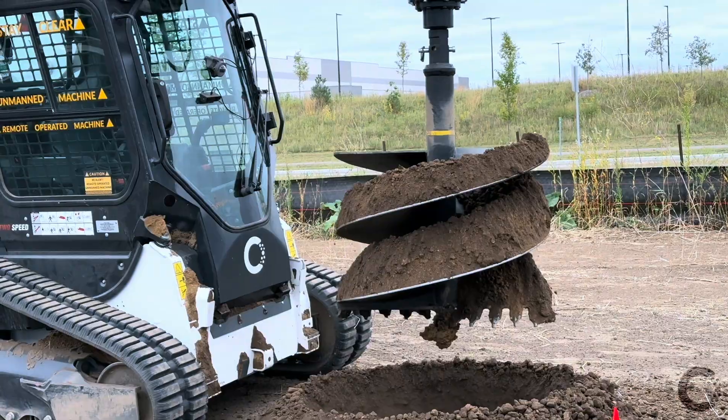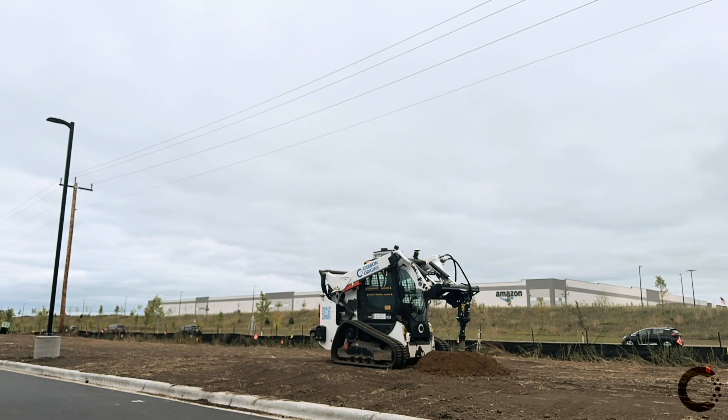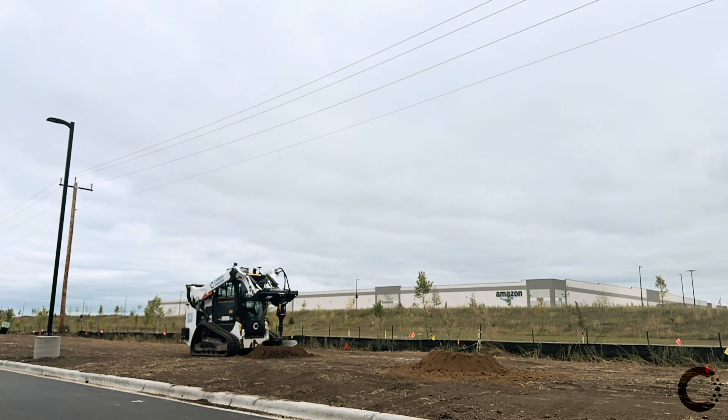Powered by advanced AI models trained on expert operator data, Bobby delivers efficient, repeatable, and high-quality results every single time.